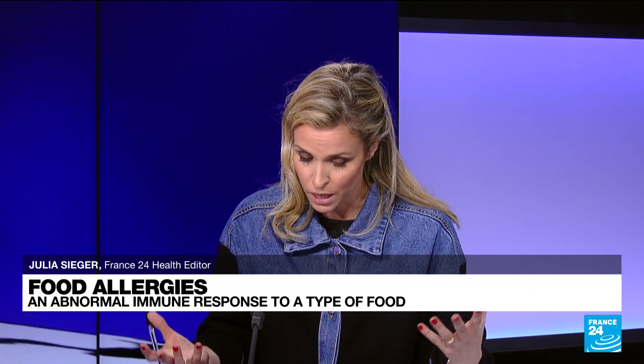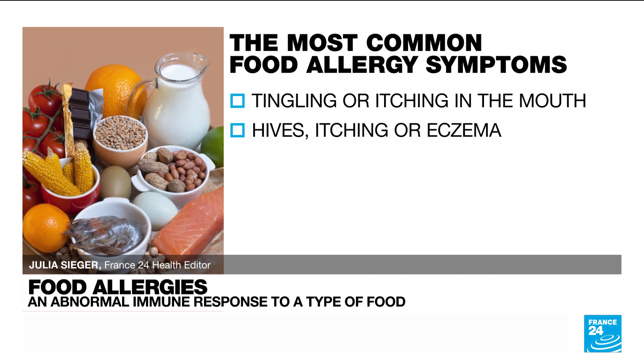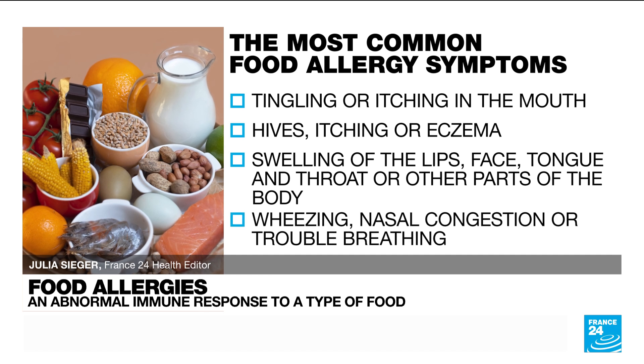There are different types of symptoms. You have swelling of the tongue, mouth, and face; difficulty breathing; and low blood pressure. Those are the most common food allergy symptoms.